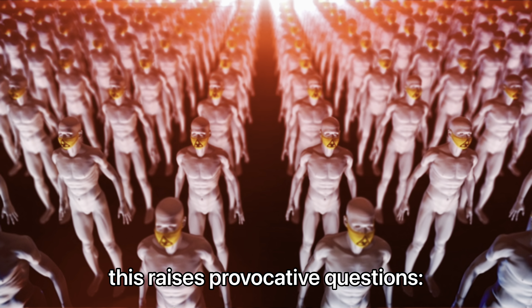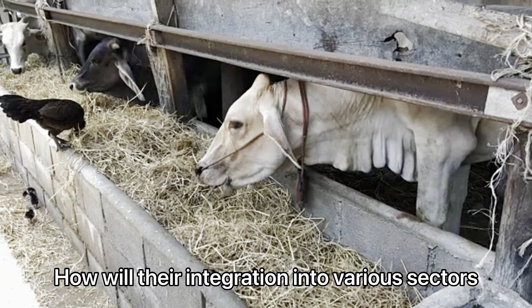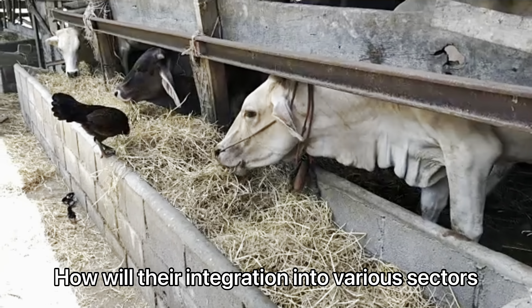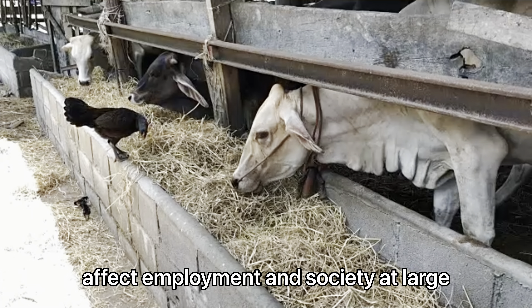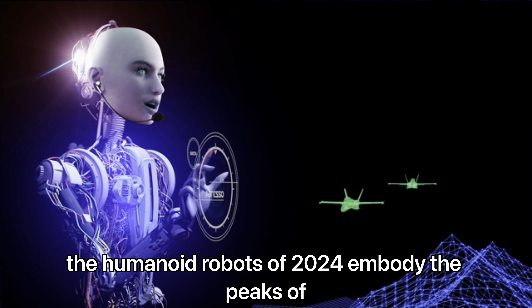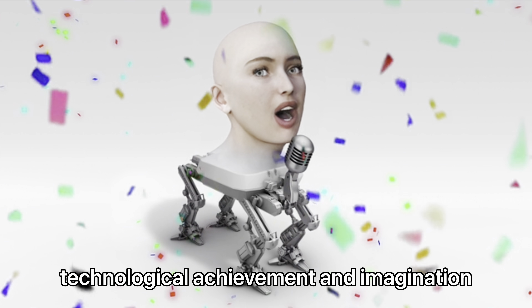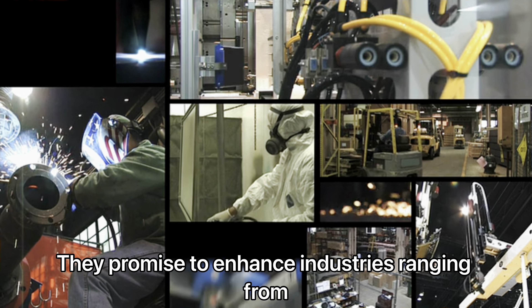With features like natural language processing and gesture recognition, they move beyond simple task execution to engage in meaningful interactions. However, this raises provocative questions: will these humanoids replace human jobs? How will their integration into various sectors affect employment and society at large?